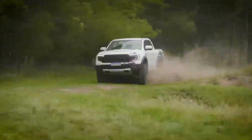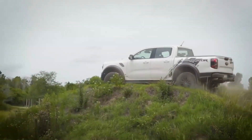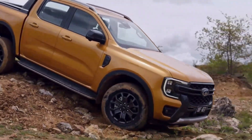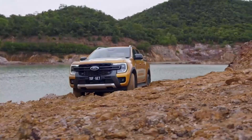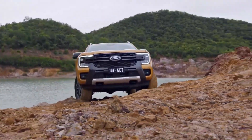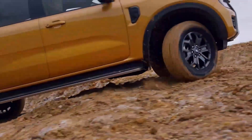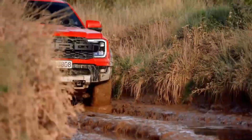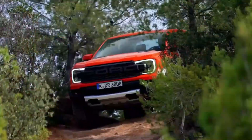Additionally, the truck is equipped with advanced towing features that make towing tasks easier and safer. The ProTrailer Backup Assist System is a standout feature, simplifying the challenging task of maneuvering with a trailer — by simply turning a knob in the direction you want the trailer to go, the system takes care of the steering, allowing you to focus on the maneuver. With its exceptional towing capabilities, the F-150 Raptor ensures that you can confidently tow your equipment wherever your adventures take you.